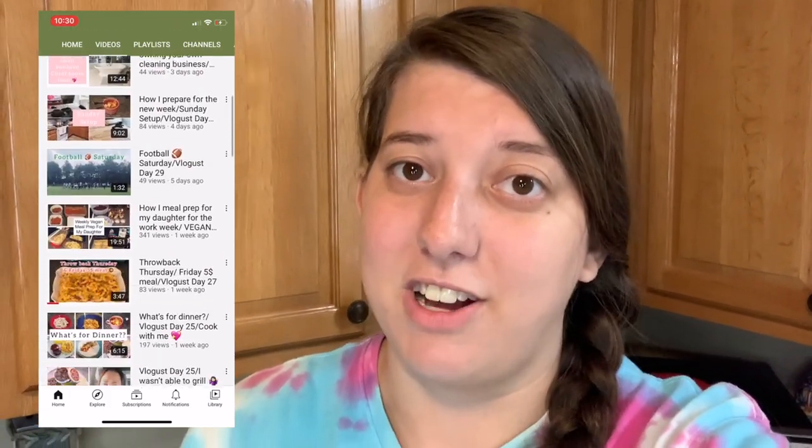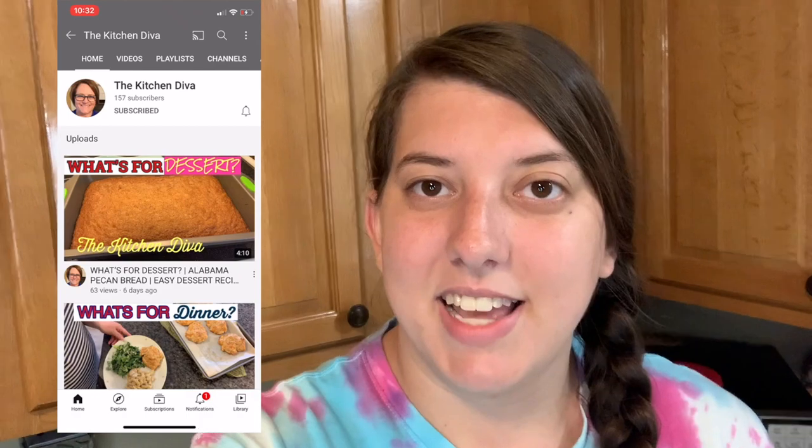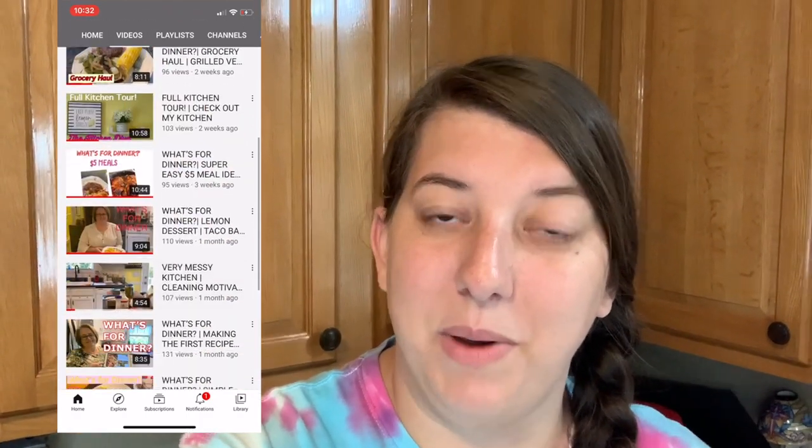This video is extra special because it's also in collaboration with two other ladies here on YouTube — Casey from Life with Casey and Melinda from the Kitchen Diva. I definitely want you guys to go check out their channels and their what's for dinner videos when you're done watching mine. Casey just got done doing a video every single day in August, so she's got plenty of content. Melinda recently started her channel and makes some really yummy meals — I'll have both of their links in the description box below.